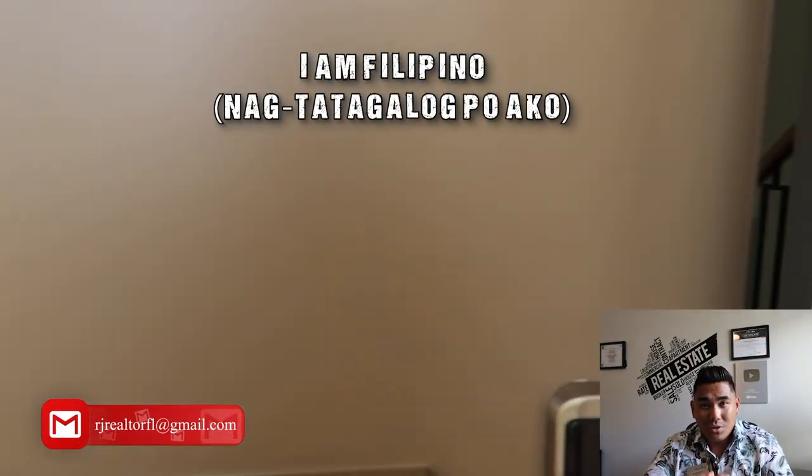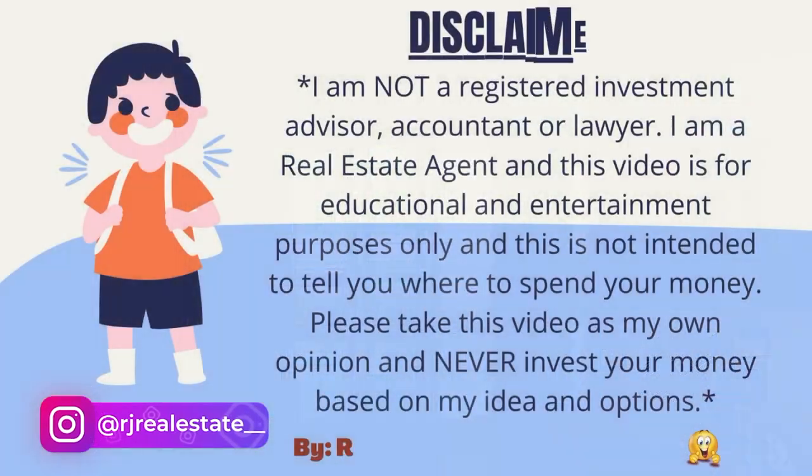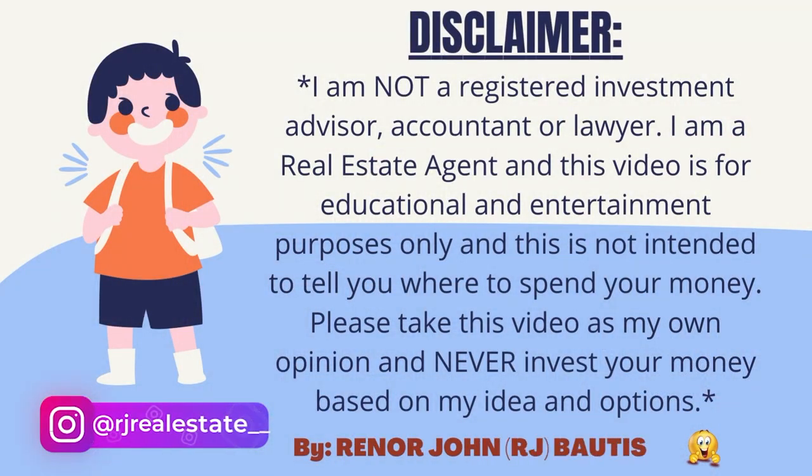I really appreciate your time watching my video until the end. I hope you enjoyed this video and I'll talk to you very soon. I'm out for today.